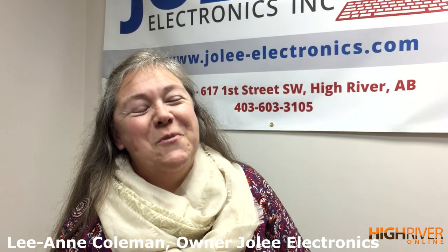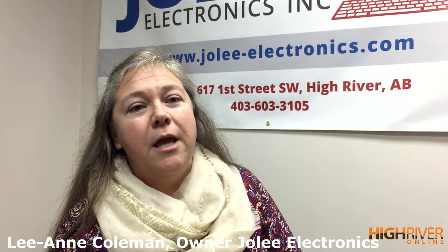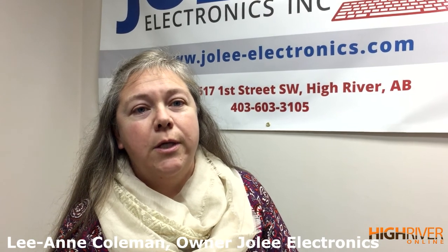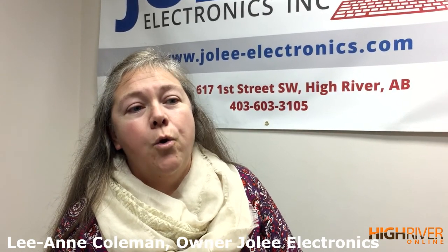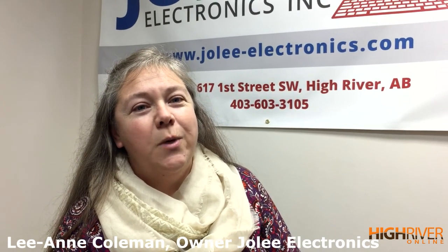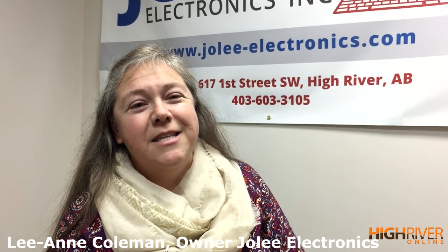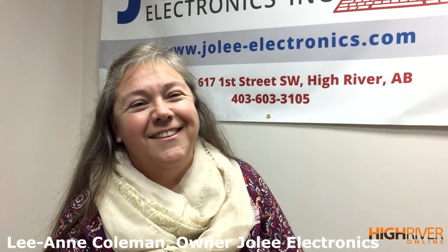If people want to find out more info about Jolly Electronics, they can come in person, or go to our website. We have a new website linked to the old one: jolly-electronics.com, or you can go to jei1.com and that'll lead you to us.